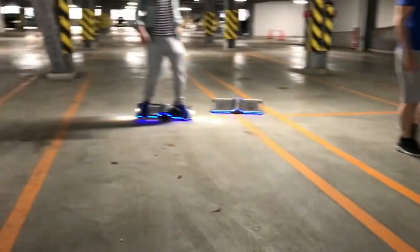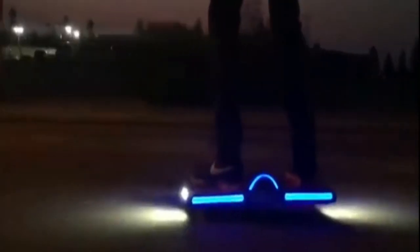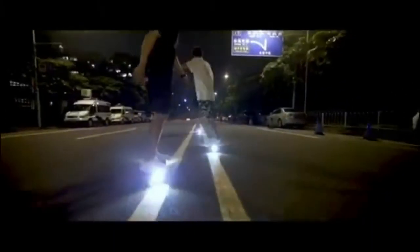The Surf Wheel app is available for Android and iOS. Switch between different driving modes — learner and speed. Use the app to update firmware, check battery status, and track your speed with the speedometer. Adjust the Surf Wheel's LED lights. Unlimited features are yet to come.